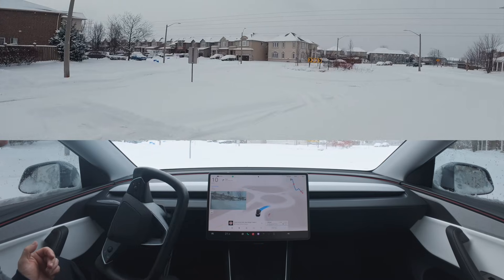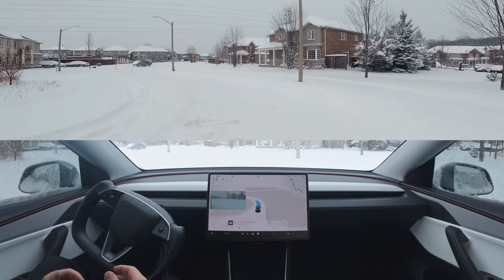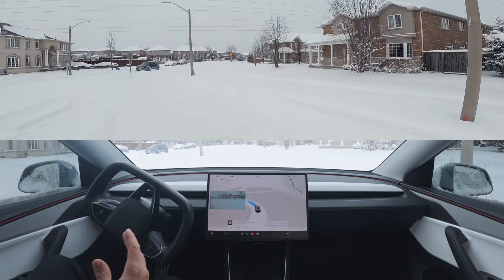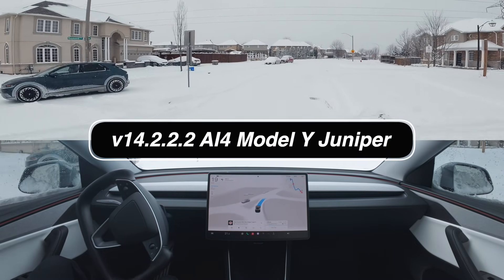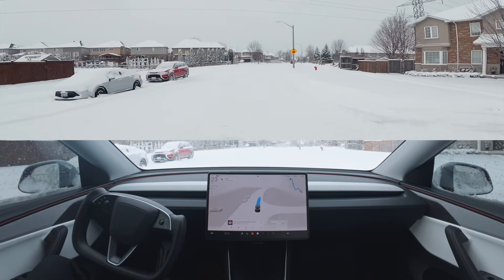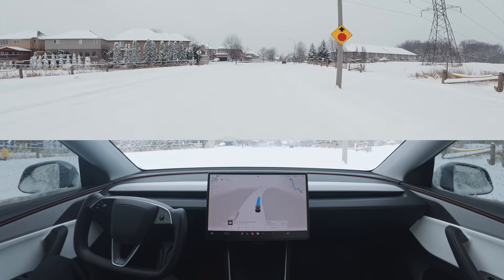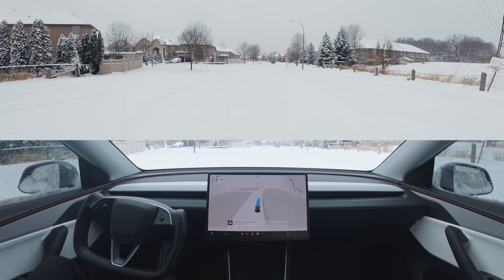There are no packed roads right now. We are driving version 14.2.2.2. I am aware that 0.3 recently came out — it's really early testers right now, only a few people have that, so it's not wide release. The rest of you are still mostly on the current version, which is 12.2.2.2.